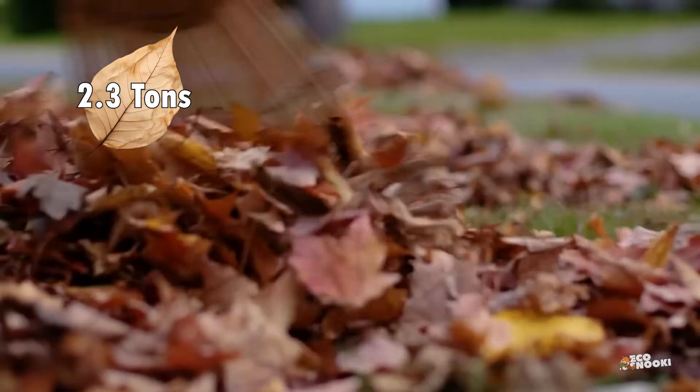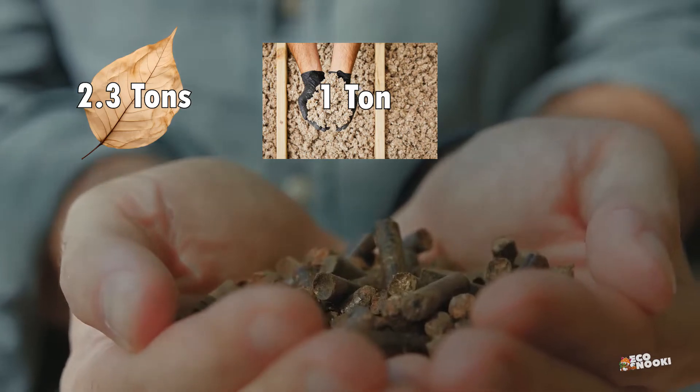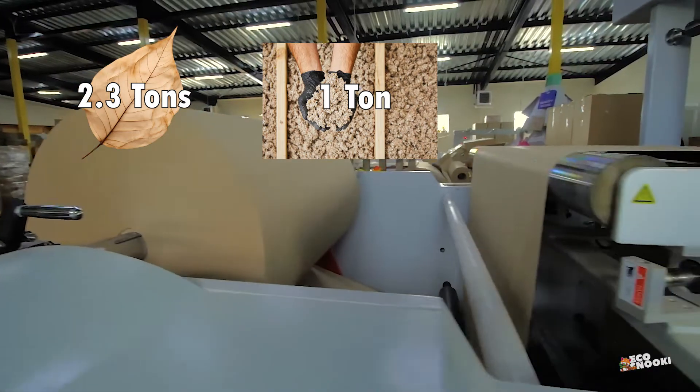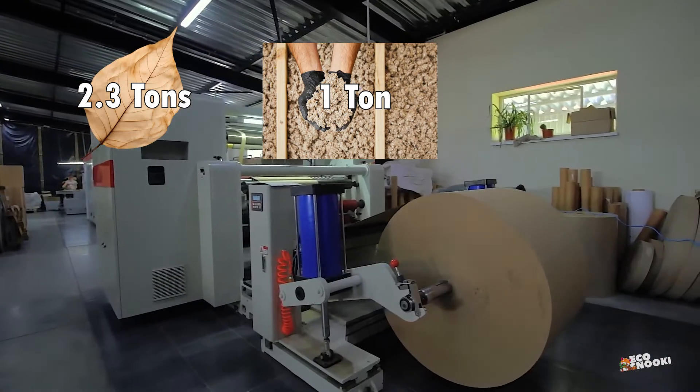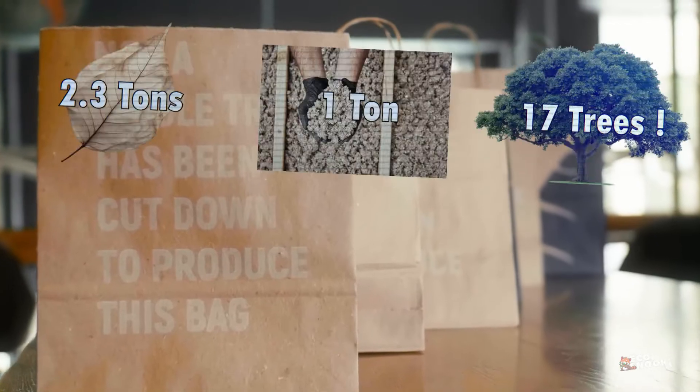For every 2.3 tonnes of fallen leaves, Relief Paper can produce one ton of cellulose. To put it into perspective, that's the same amount of cellulose you'd get from cutting down 17 trees. The environmental impact? Massive.